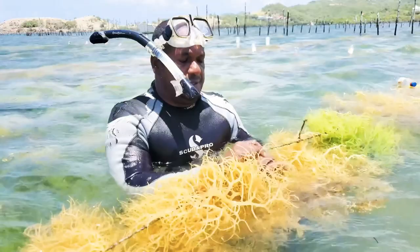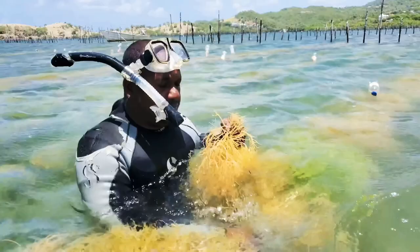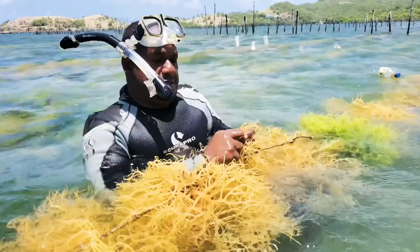The planting method is we use a main line with some branch lines in it. You get the seedling and you cut it and tie it along on the branch line.